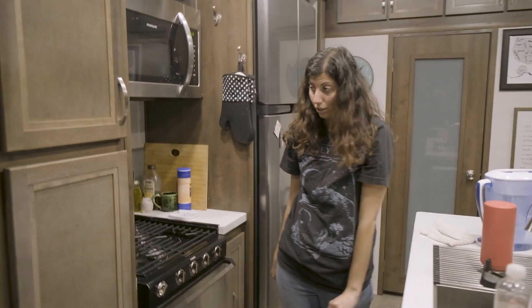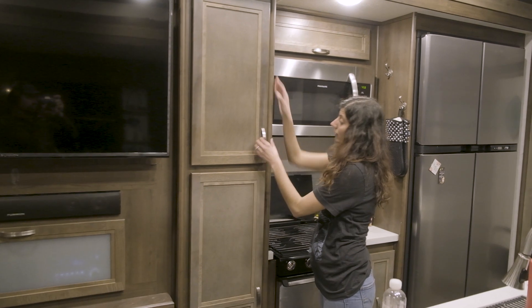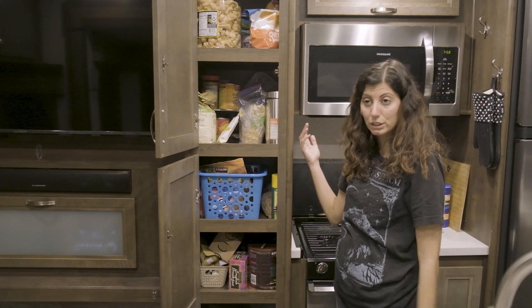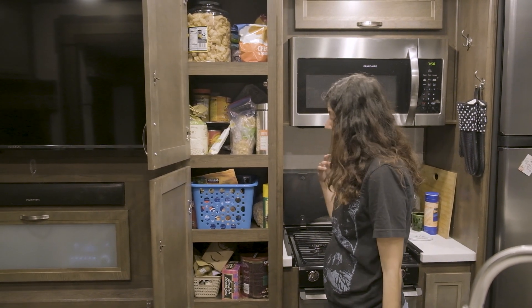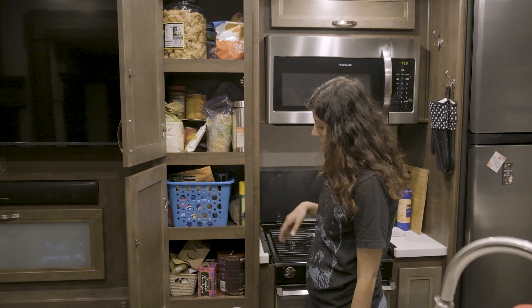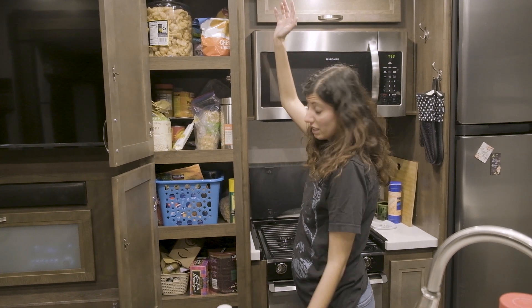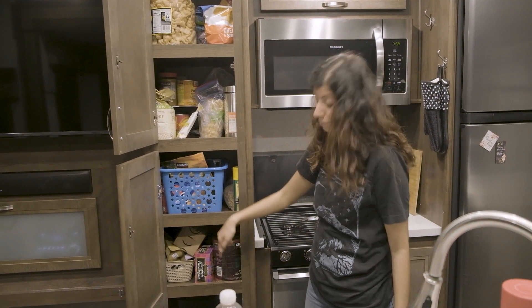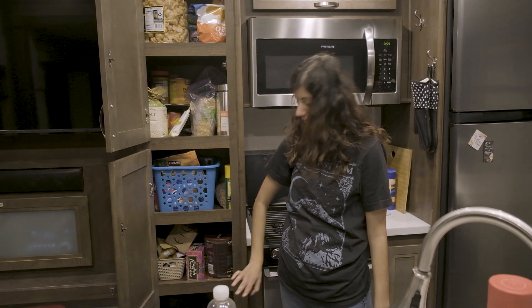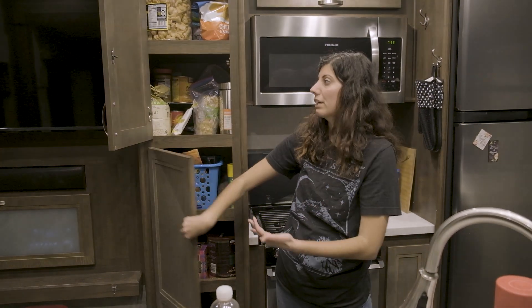Next to the stove we have what we made into a pantry — you open this and this is where we store all our food. We have spring break coming up so I'm going to be organizing it more. This is where we keep all our pantry items, and down at the bottom we keep our pots and pans. Still looking for ideas on how to organize that because they're very awkward shapes.